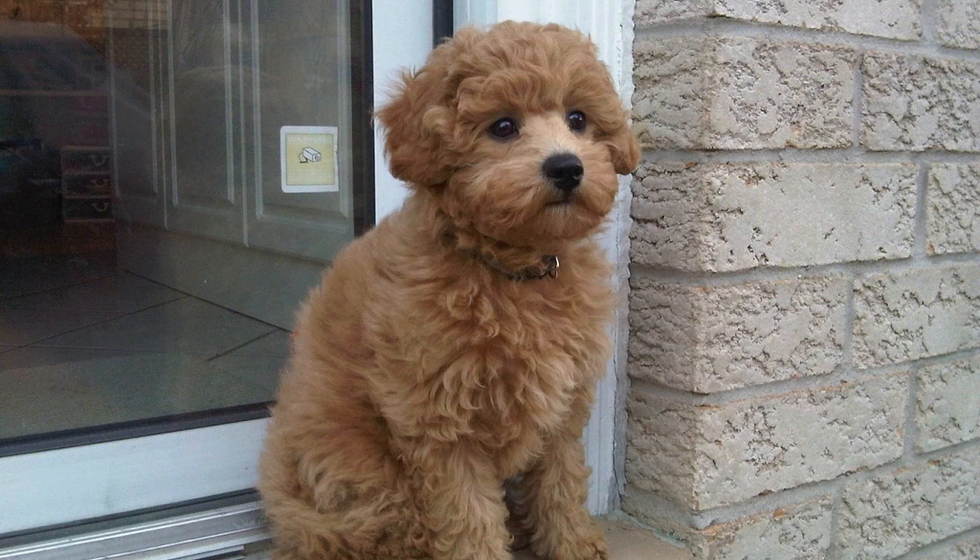In conclusion, Mini Goldendoodles typically range between 13 to 20 inches in height and weigh between 15 to 35 pounds. The size of a Mini Goldendoodle can vary based on genetics, parent breeds, and breeding practices. By providing proper care, nutrition, and attention throughout their growth stages, you can help your Mini Goldendoodle thrive and enjoy a healthy, happy life as a beloved family companion.